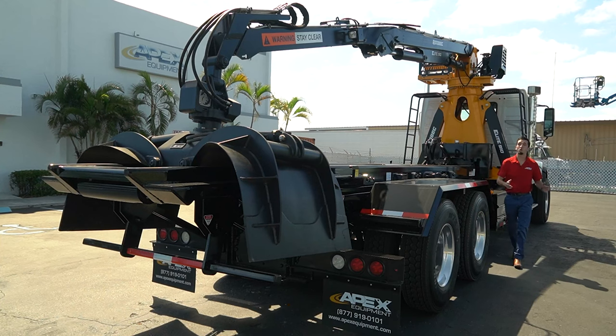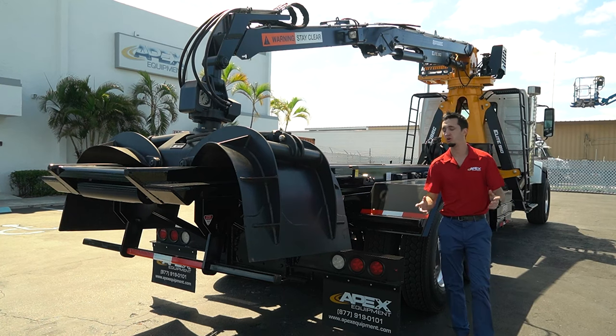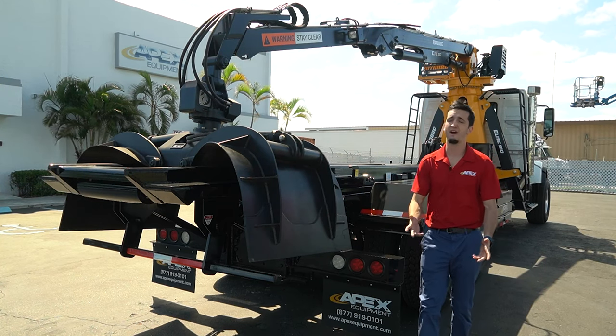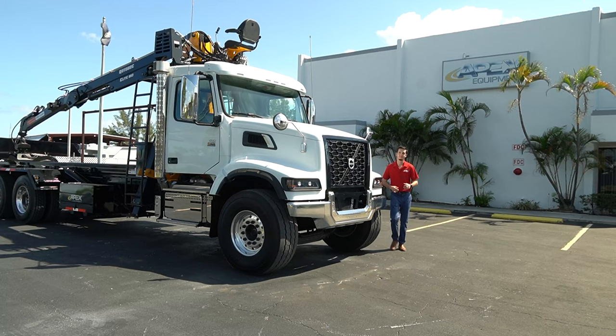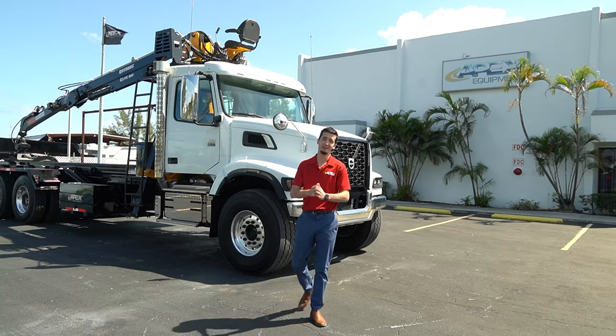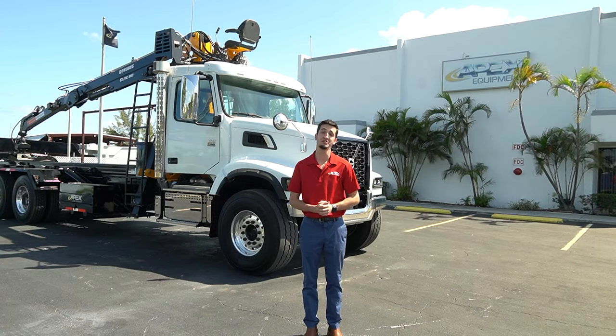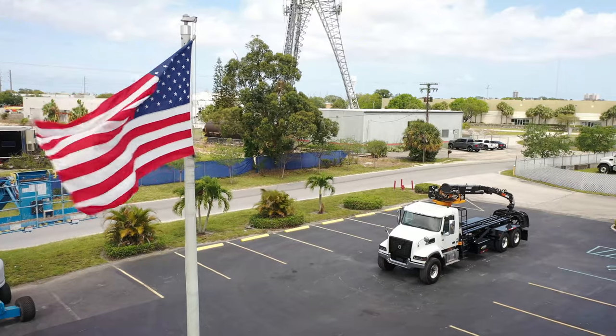Here at Apex Equipment we do have available roll-off containers and grapple bodies for sale. As for the truck, we do have financing and shipping options available for anywhere around the world. And if you've made it this far through the video, thank you. My name is Jordan Stallings and we look forward to seeing you soon here at Apex Equipment.